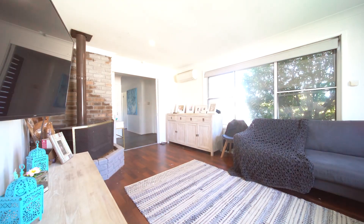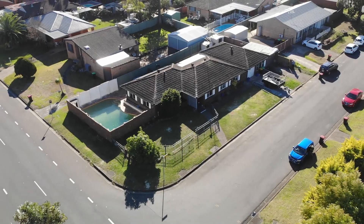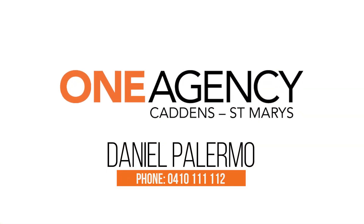Thanks for checking out 34 John Oxley Avenue, Warrington County. If you'd like to arrange a private inspection, feel free to give me a call on 0410 111 112.